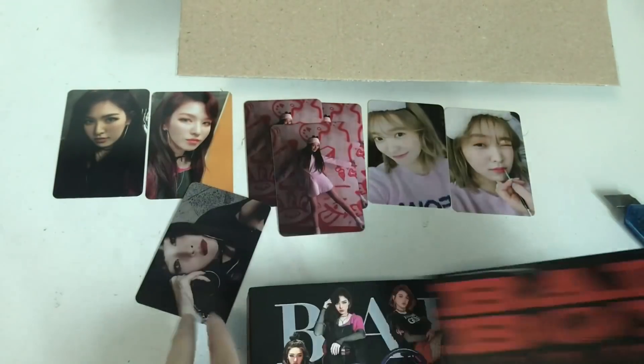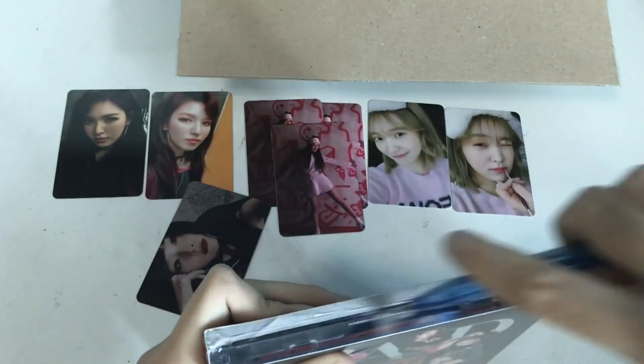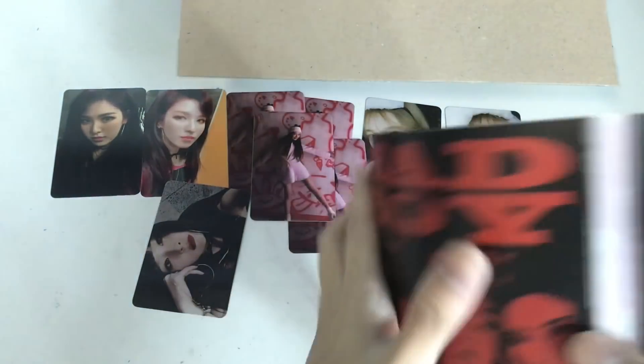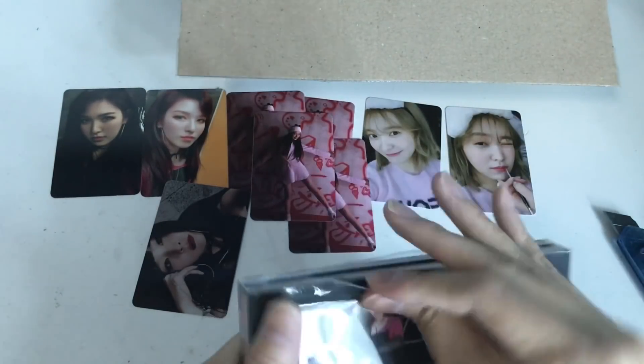Another Joy. Okay, another Joy. This is a Joy party right now, which is good. I always pull Joy — my friend knows that I always pull Joy. I guess all my buyers are getting Joy. Let's see.